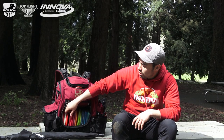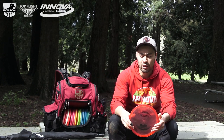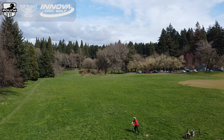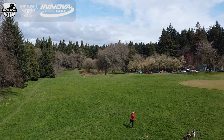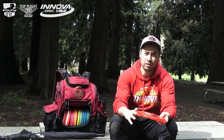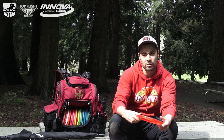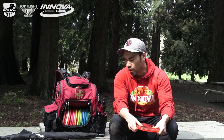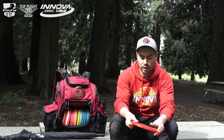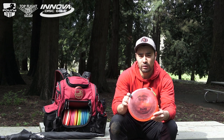On to mids — we'll start with the stable mid. This is kind of a newer disc in my bag since I got sponsored by Innova, and it's the Roc X3. The Roc X3 is board flat — it's just a more stable version of a Roc 3. I was really looking for something I can trust into a headwind, and that is this disc. It's not going to flip; it's really just going to go out straight and then dump at the end. I'm probably reaching for this disc for nowhere further than 330 feet. Roc X3, nice and dependable.